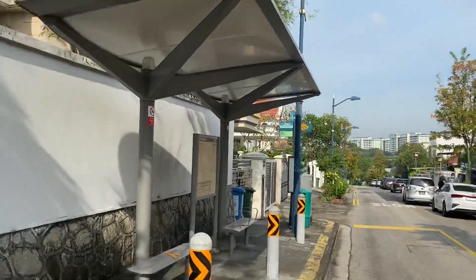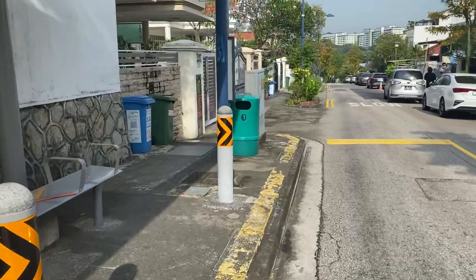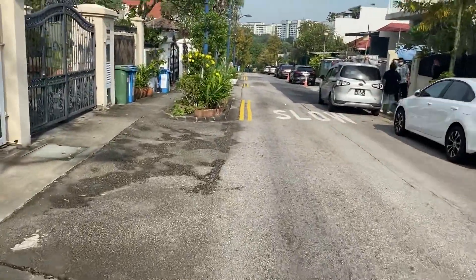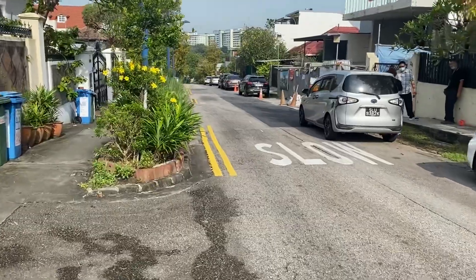A very nice bus stop. Singapore is very well connected by buses all over the island. I read a report which says Singapore's bus transport is the best in the world.